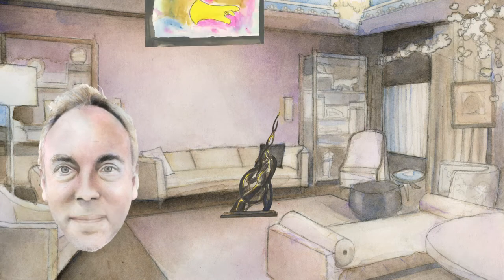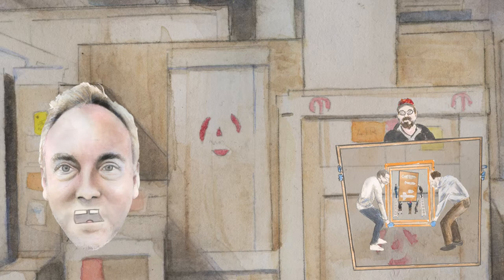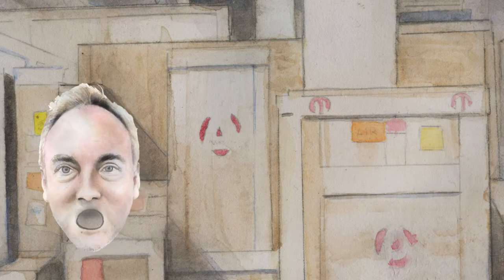Are all objects born equal? No, they're not. But after they're packed and crated, they all look the same. No matter the contents, we're here to care for your property.